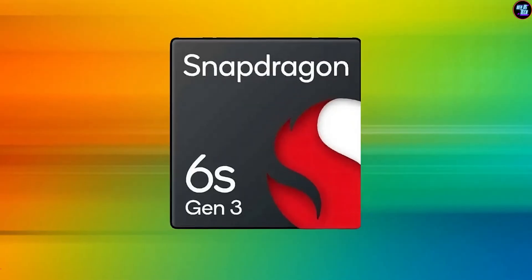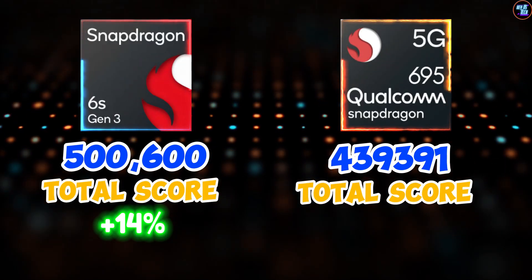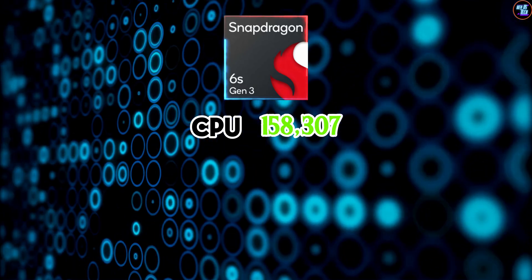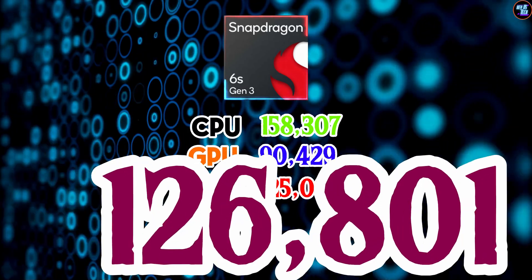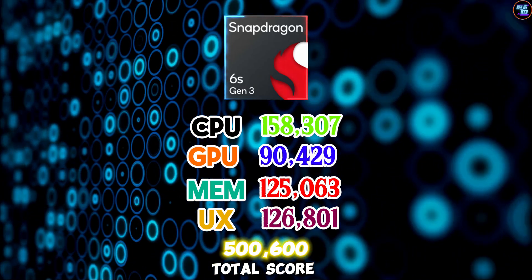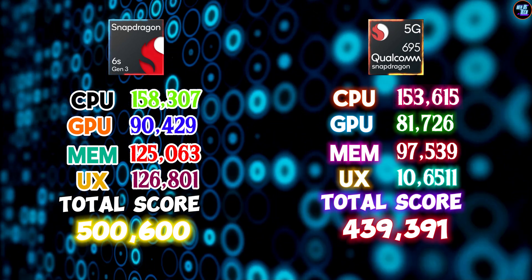Speaking of benchmarks, the Snapdragon 6s Gen 3 demonstrates commendable performance in AnTuTu version 10, achieving a total score of 500,600, which is almost 14% higher than the Snapdragon 695. Breaking down these scores: the CPU achieved 158,307 points, the GPU achieved 90,429 points, the memory achieved 125,063 points, and the UX achieved 126,801 points. This chipset is really doing well in GPU, memory, and UX, while CPU scores are almost the same as the Snapdragon 695.